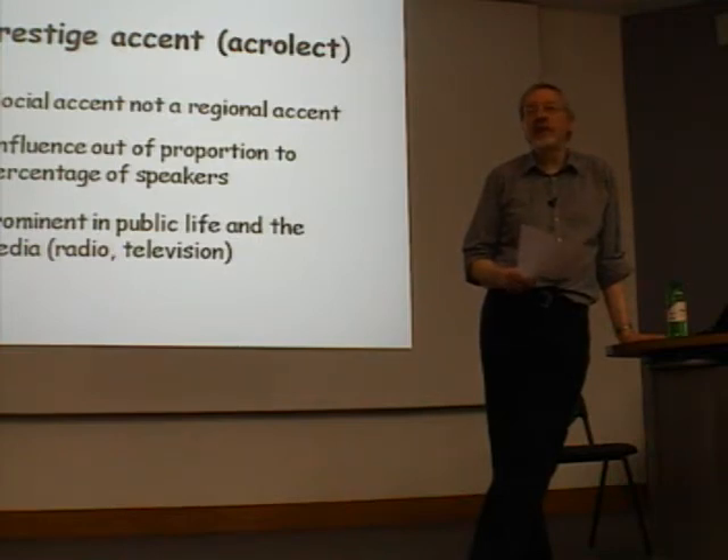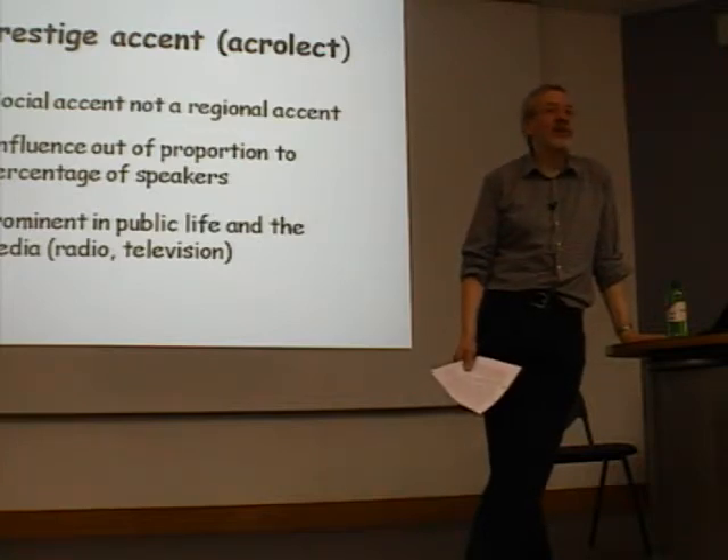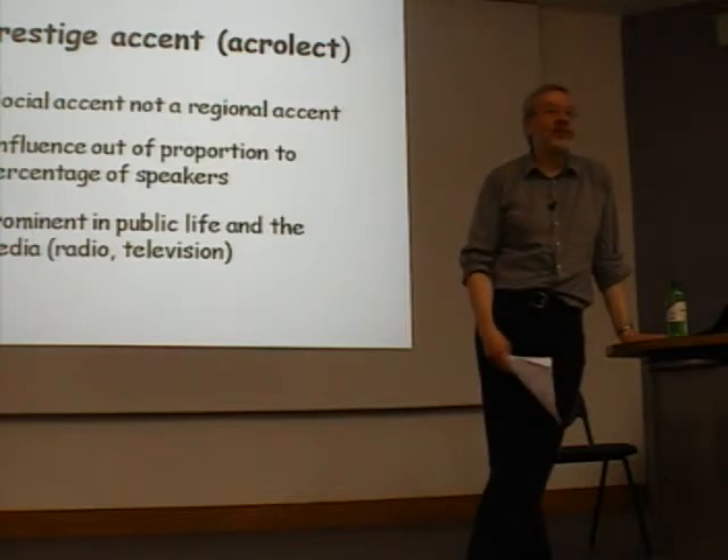RP isn't spoken anywhere particularly in Britain — you can't say where the best English is spoken. It's traditionally known as Received Pronunciation, almost always shortened to RP. In popular language, it's often called Oxford English or Queen's English. Both terms are a bit inappropriate: if you go to Oxford, you'll find there is a local accent. And the Queen, whilst she does speak RP — a rather old-fashioned variety of it — I don't think even she believes it's her exclusive property.